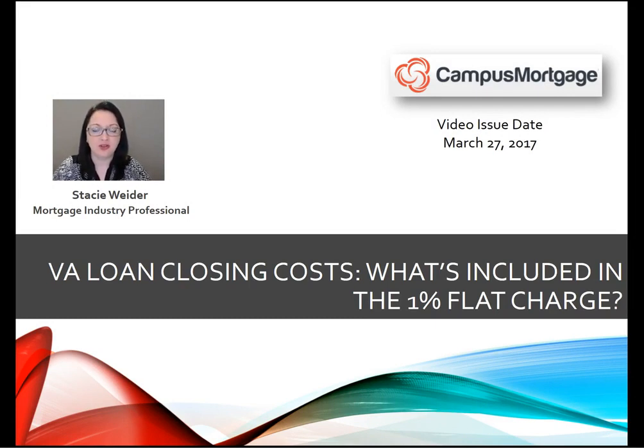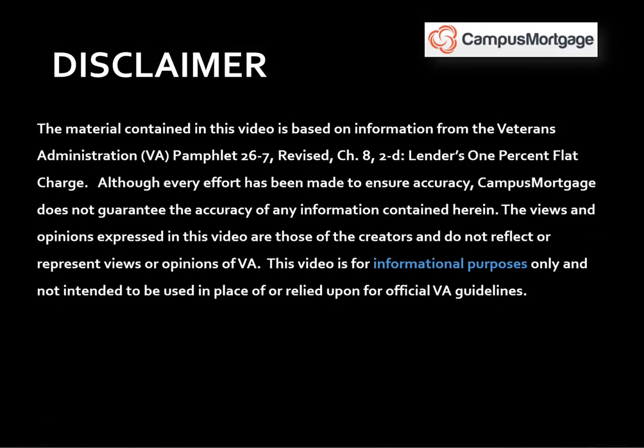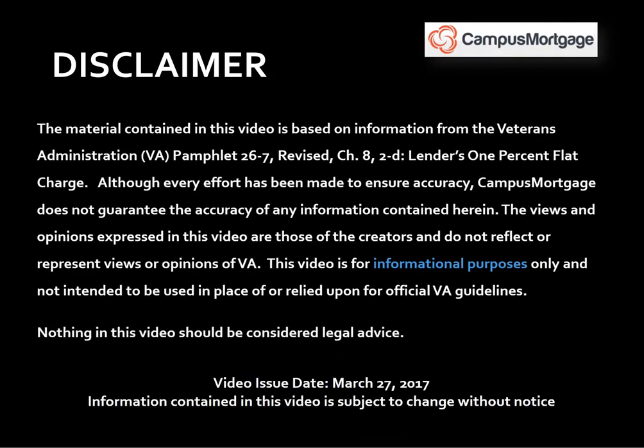What's included in the lender's 1% flat charge? Now just a quick reminder before we get started: this video is for informational purposes only and should not be considered legal advice or used in place of VA guidelines. Also, this video was created on March 27th, 2017, and the information contained in this video is subject to change without notice.